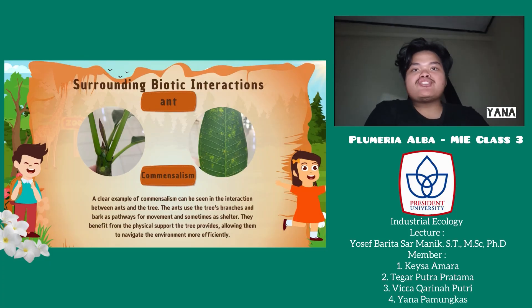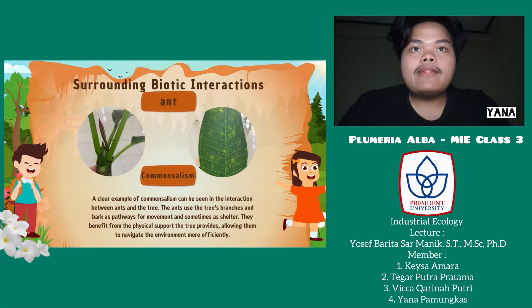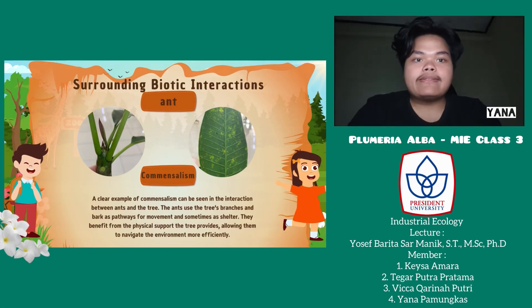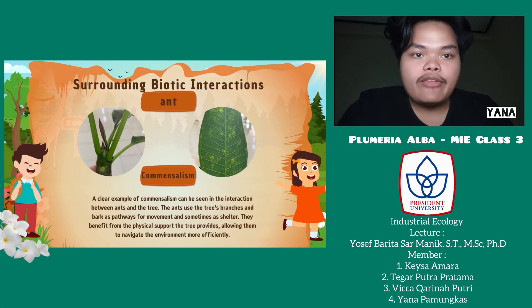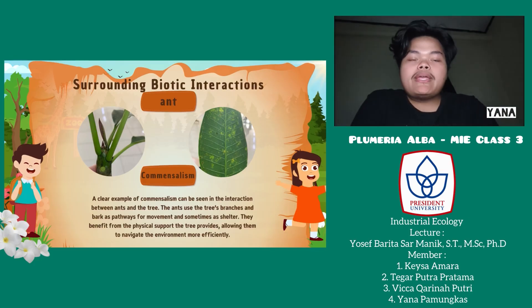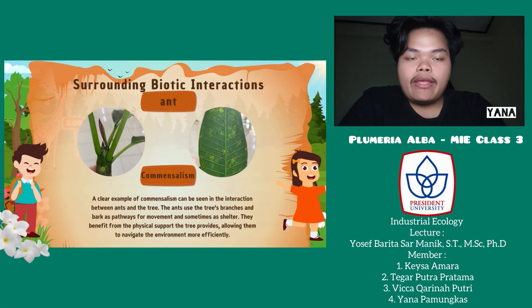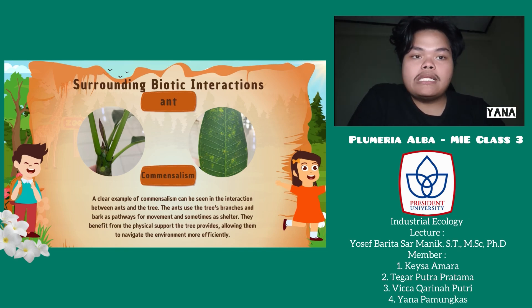For the surrounding biotic interactions, the first is regarding the ants. The interaction between the tree and the ants is commensalism. It is commensalism because the ants are getting benefit from the Cambodia tree, but at the same time, the Cambodia tree is not harmed by the ants. That is why the interaction between the Cambodia tree and the ants is commensalism.